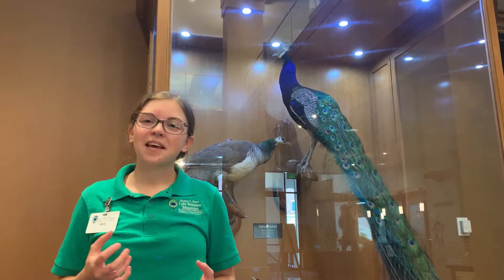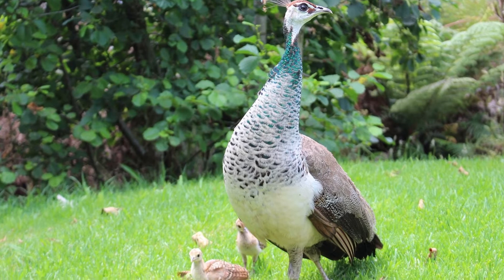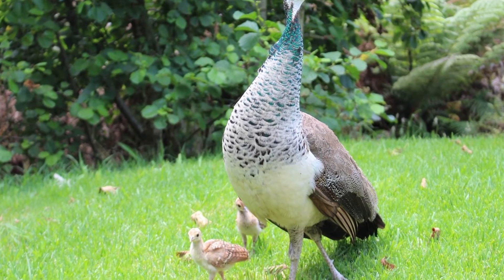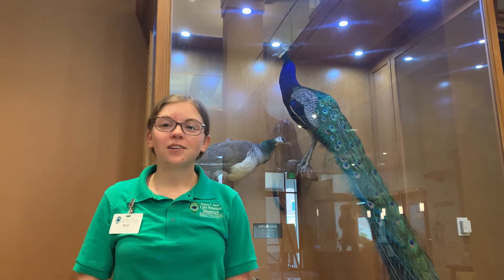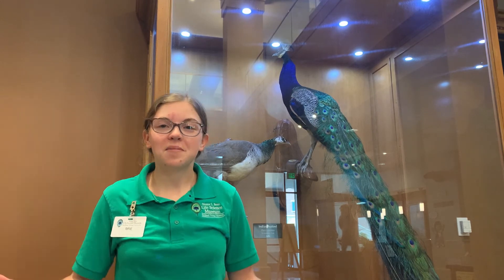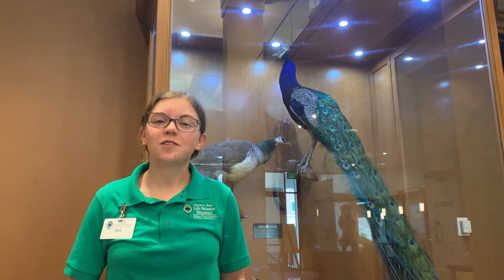An Indian peahen will have four to eight pea chicks in a clutch, and usually she only has one clutch per year, as long as her babies hatch and are healthy. Wild peafowl usually live for about 20 years, but amazingly they've been reported to reach almost 50 years old in captivity.